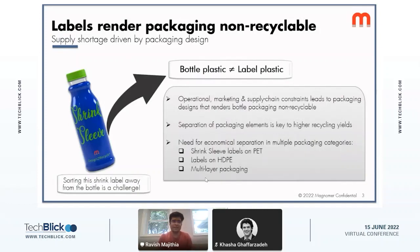Every beverage bottle has a label, and manufacturing, operational, and supply chain reasons dictate that labels be made of a resin that differs from the bottle plastic itself. Unless you separate out these different types of plastic resins from each other, you essentially get a mix which, as any polymer engineer would tell you, is not ideal for melting and extrusion properties. There is a need for economical separation across a wide variety of packaging categories.